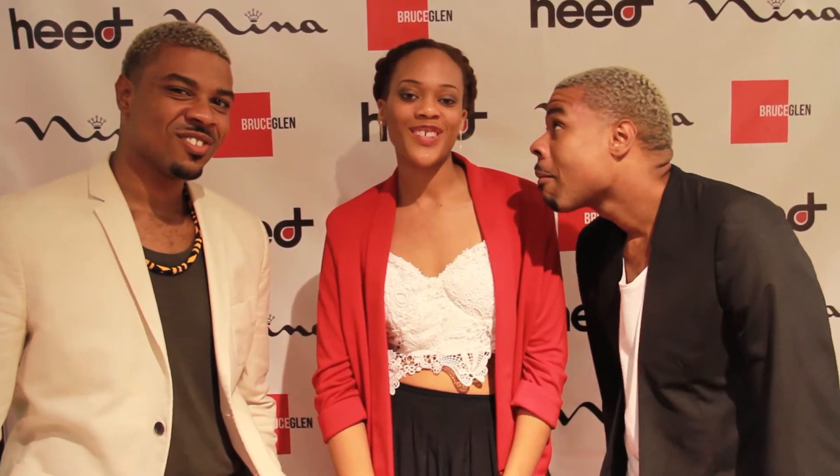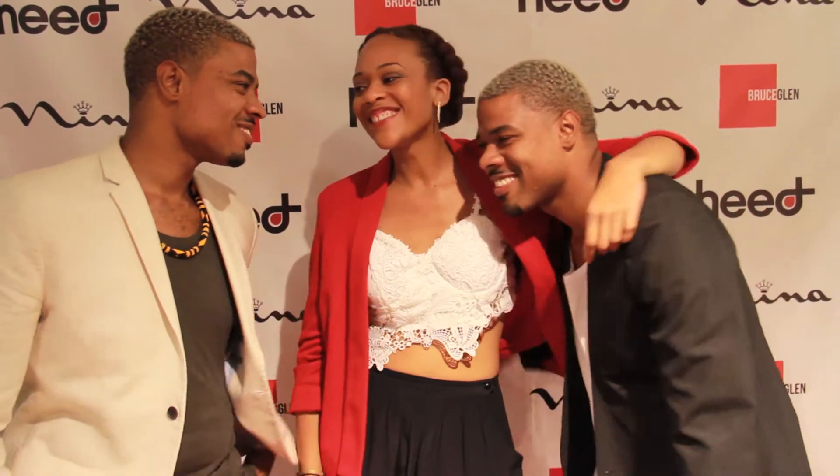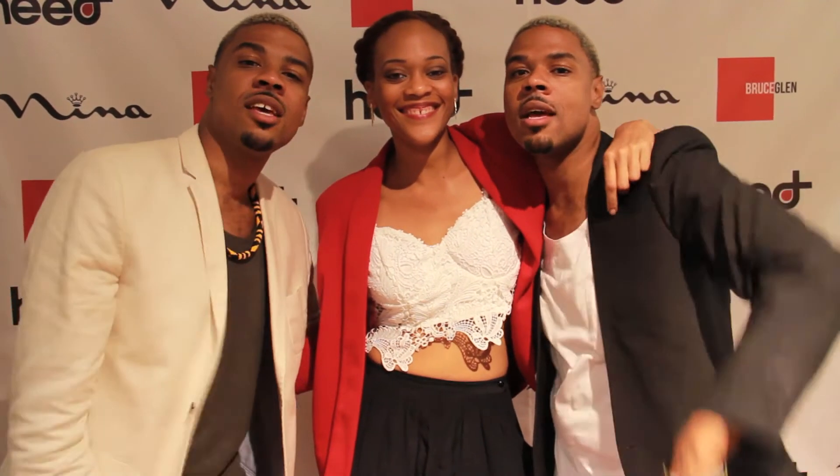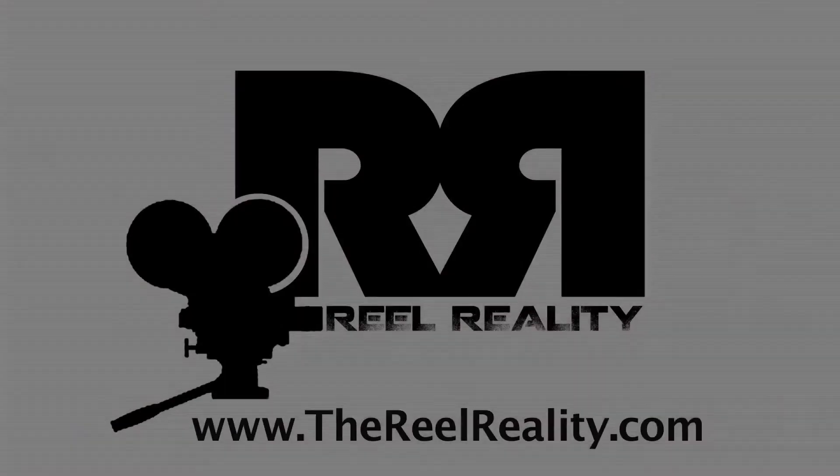Thank you guys so much, we really appreciate it. Reel Reality appreciates it, and you guys — look forward to more of Bruce and Glenn: accessories, clothes, everything. Just look forward to that. Thank you so much, we love you, Meah! We love you! Reel Reality on the rise!